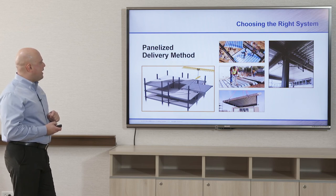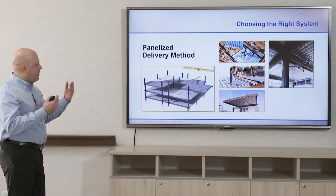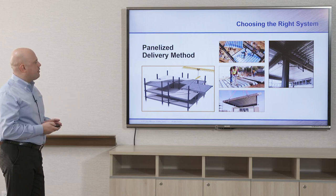I had mentioned the panelized delivery method, which can be used with the deep rib composite deck. The deep rib composite deck can go into a red iron frame and then be lifted into place, which is a safer method. With fewer people working in the air, a lot of the assembly can be done on the ground.